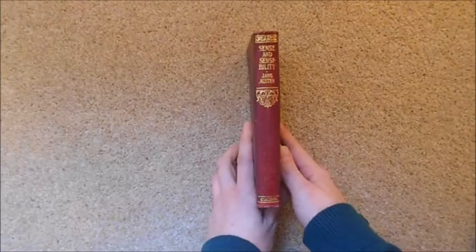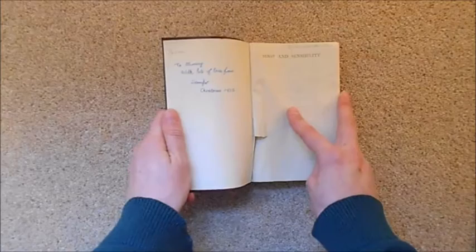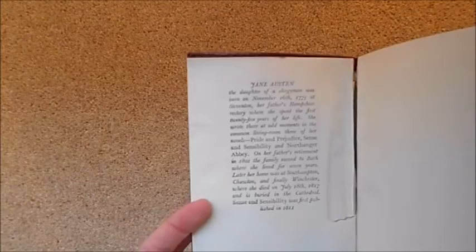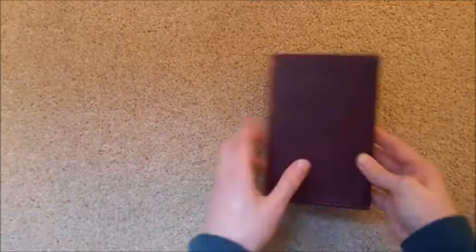Now on to some Austen. Here is a beautiful Collins Classics edition of Sense and Sensibility. It's slightly falling apart but very precious to me because of the family history inside — it says 'To Mummy with lots of love from Jennifer, Christmas 1952.' So in the 1950s my grandmother gave this as a Christmas present to her mother. My great aunt gave it to me a few years ago. Interestingly, the introduction says Jane Austen was born on November the 16th, though we now know it was December the 16th.